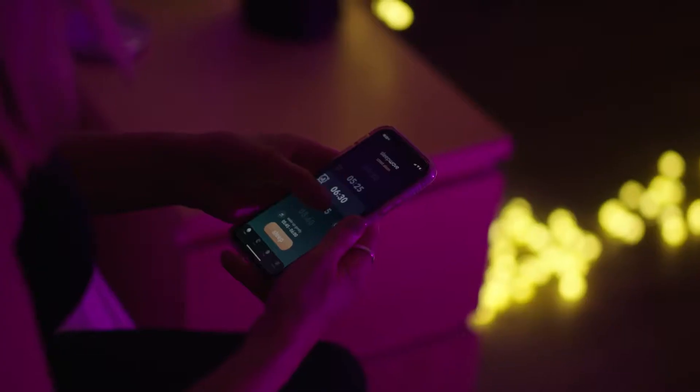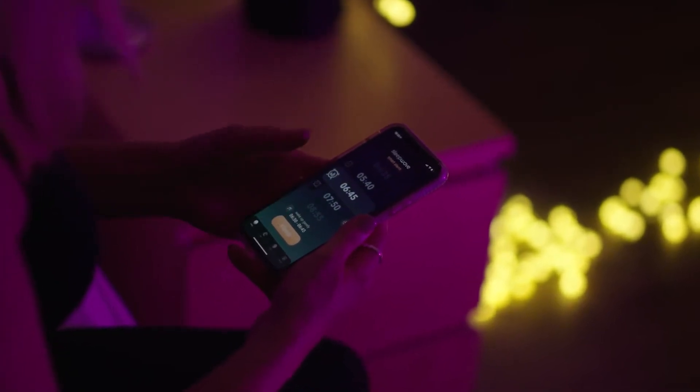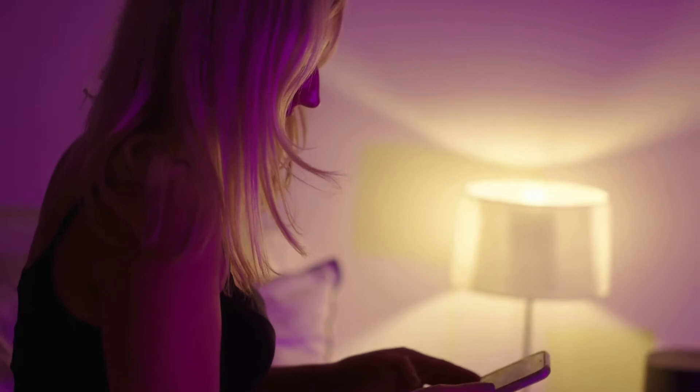Motion detection is essential for accurate sleep tracking, as the amount that we move in bed indicates how awake we are. Motion sensing can also help power a better, smarter alarm clock, as an alarm that sounds in lighter sleep will awaken us more gently and feeling less groggy.